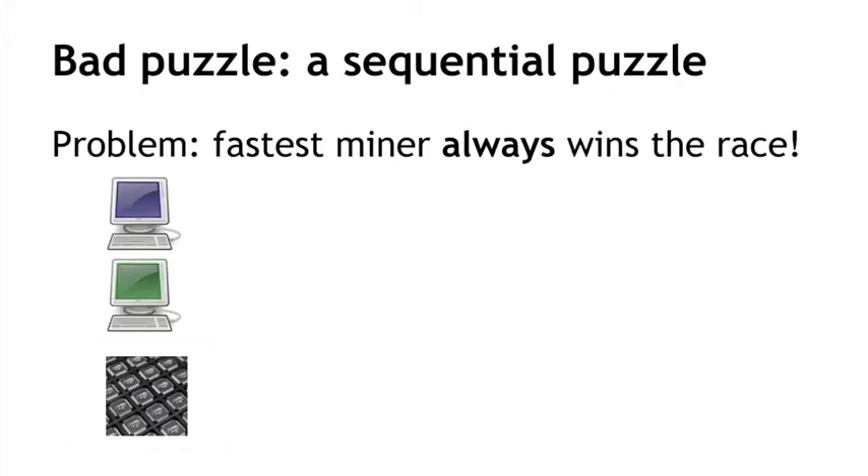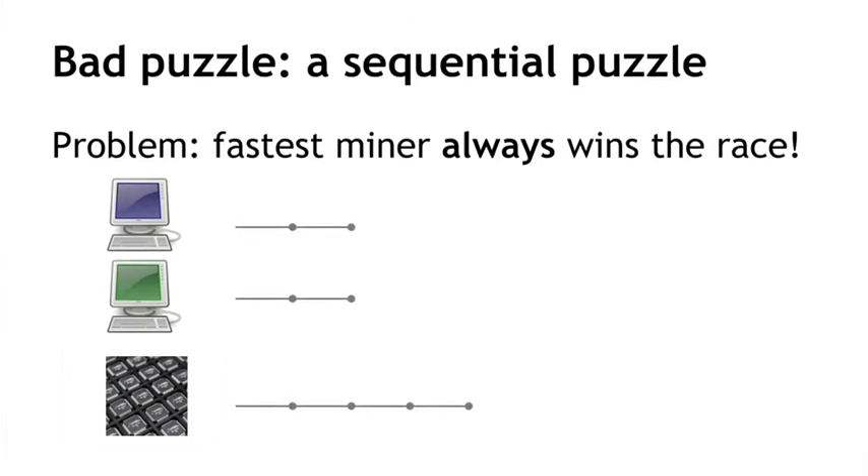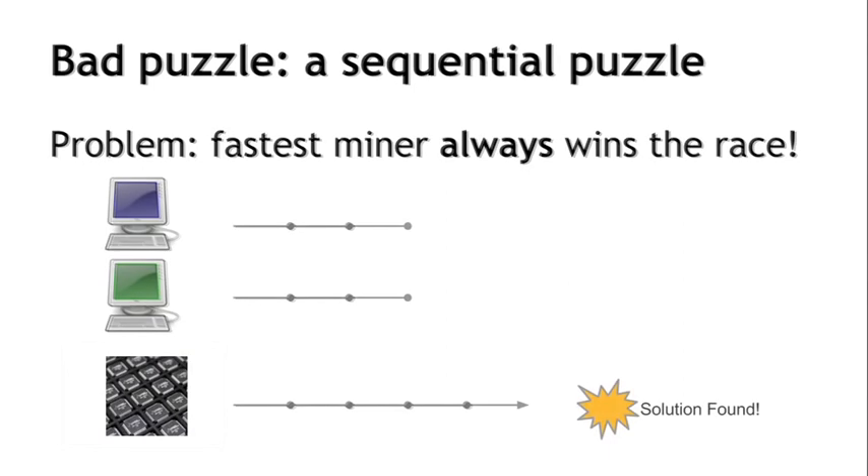Consider a scenario with two equally powerful miners and a third miner that's slightly faster at making computational steps than the other two. For every step that the small miners take, the large miner takes two steps. This means that the large miner finds its puzzle solution at the end of n steps while the smaller miners are still computing theirs. In this case, the fastest miner would be the only one who would receive any compensation at all. Therefore, none of the other nodes would have any incentive to participate in the first place.